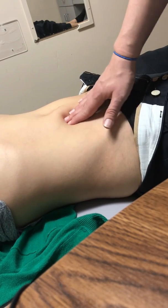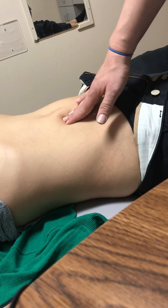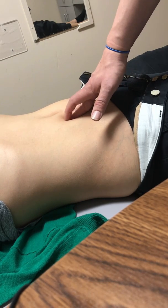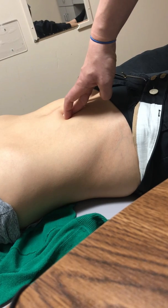A test you can do to identify if it is a true muscular trigger point versus maybe a visceral issue or organ is Carnett's test. All you do is palpate the trigger point, and then ask her to raise her head and shoulders up. If it increases in pain when she crunches up, that's positive — it's a trigger point in her abdominal muscle versus a sore organ.